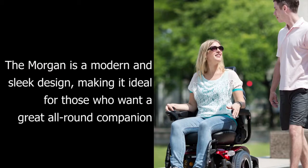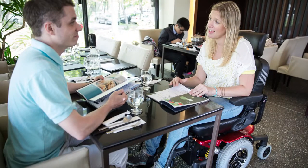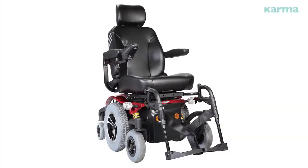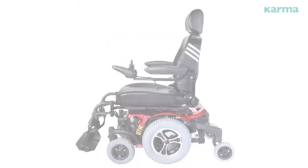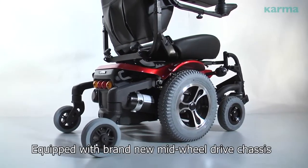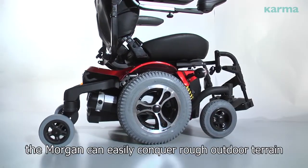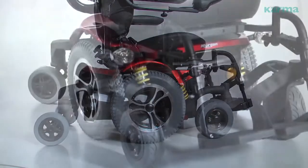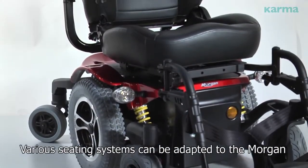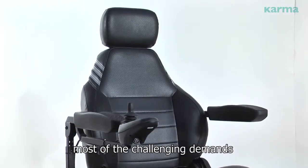The Morgan features a modern and sleek design, making it ideal for those who want a great all-round companion. Equipped with a brand new mid-wheel drive chassis and six-wheel independent suspension, the Morgan can easily conquer rough outdoor terrain. Various seating systems can be adapted to the Morgan, which makes the chair meet most challenging demands.